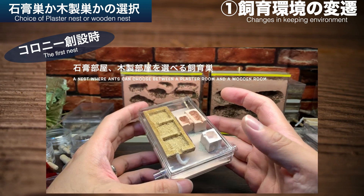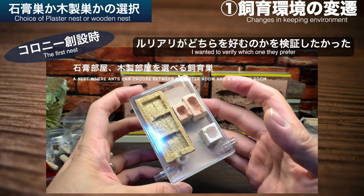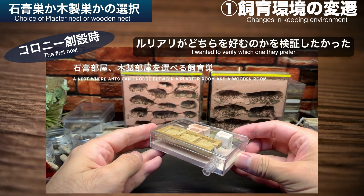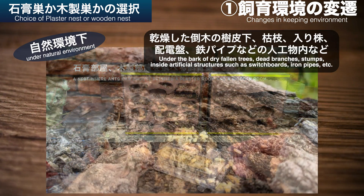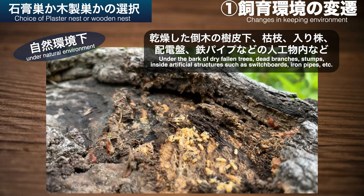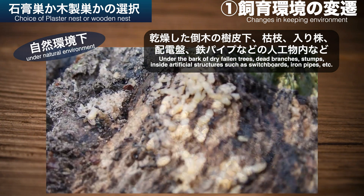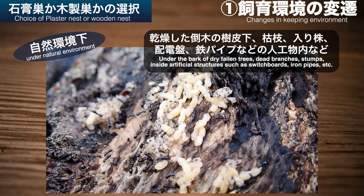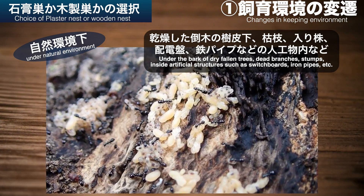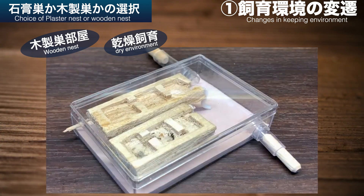コロニー創設時に使用していたケースは、ポリカーボネートケースの床面に石膏を敷き、天板に木製の巣部屋を取り付けたものでした。これは初飼育となるルリアリにおいて、石膏巣と木製巣のどちらを好むかを検証する意図がありました。自然界では乾燥気味な倒木の樹皮下や枯れ枝、切り株内、配電板や鉄パイプなどの人工物内に営巣していることが確認されていたため、乾燥気味の環境を好むと予想していましたが、ルリアリは案の定、木製の巣部屋に入りコロニー化を果たしました。